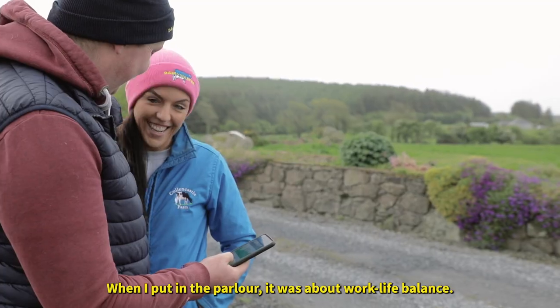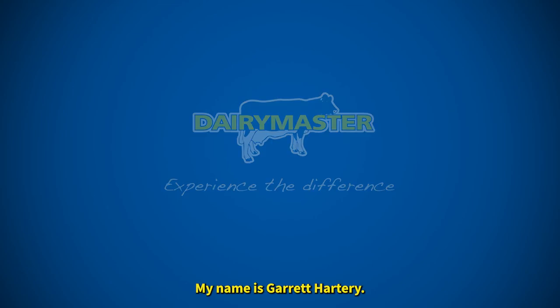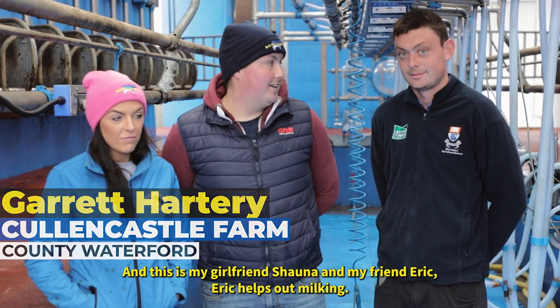When I put in the parlour, it was about work-life balance. My name is Gareth Hartree and this is my girlfriend Shauna and my friend Eric.